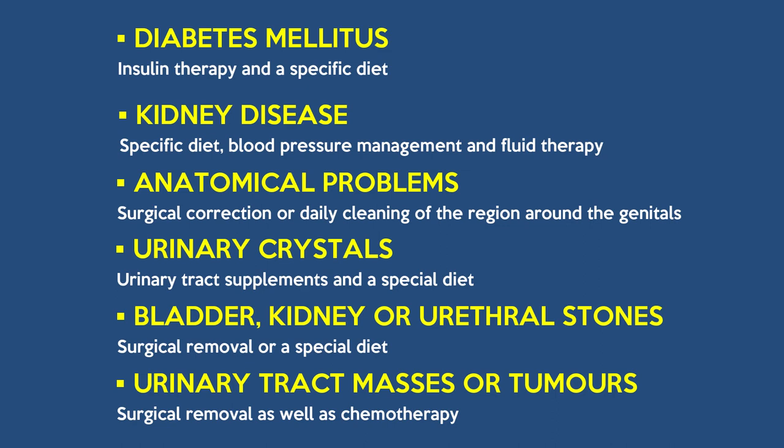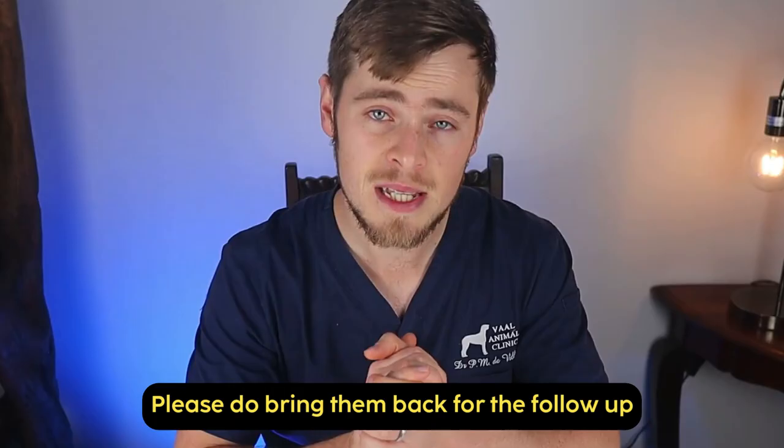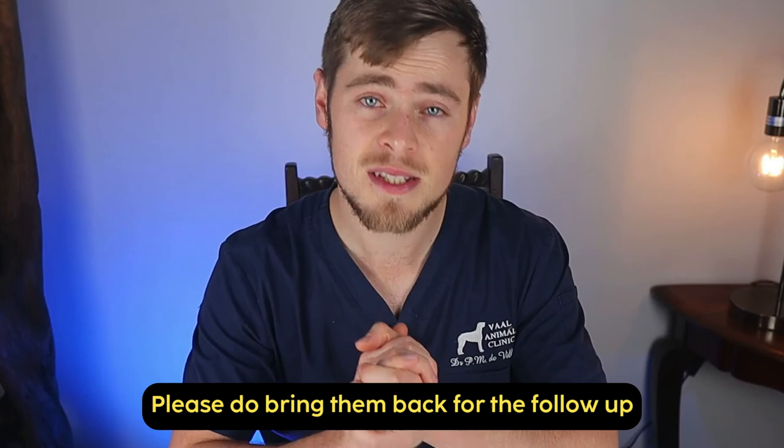It is really important to follow your vet's instructions to the letter, as if you do not give the correct dose of medication or you stop the treatment prematurely, then it is likely that the UTI will return. And each time this happens, it will become more and more difficult, frustrating, and expensive to treat. We usually recommend a follow-up urinalysis after the antibiotic treatment has ended, just to make sure that the bacterial infection is really resolved. So even if your dog looks healthy again, please do bring them back for their follow-up.